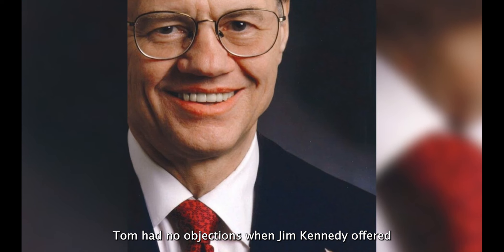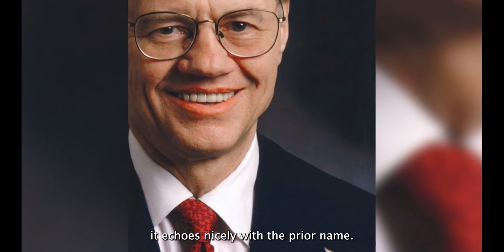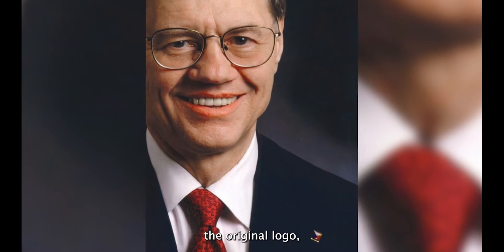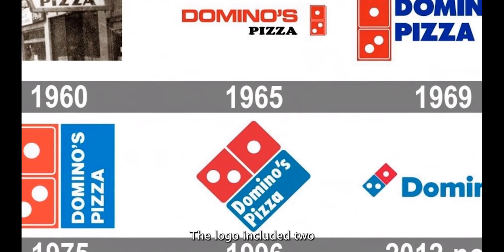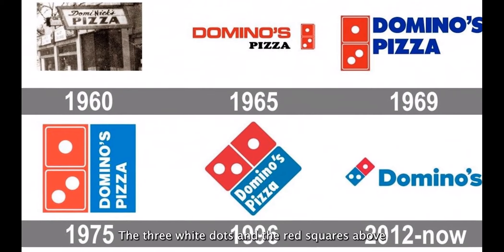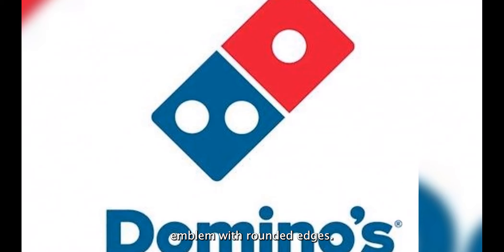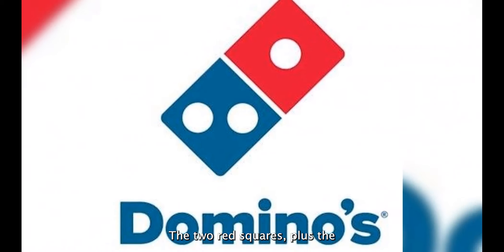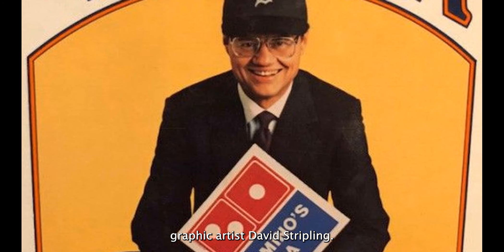To stay at the top of the business game, Tom Monaghan and his successors recognized they had to alter their branding tactics. From 1960 to 2013, Domino's logo design went through four stages, reflecting the industry and the company's demands. Tom had no objections when Jim Kennedy offered the Domino's name because he believed it echoed nicely with the prior name. This was the inspiration for the original logo, which was a domino with two horizontal pieces. The logo included two red squares over a blue rectangle with the words Domino's Pizza. The three white dots and the red squares — two on the left and one on the right — combined to form an exceptional squared emblem with rounded edges. The designer was Ypsilanti graphic artist David Strively.